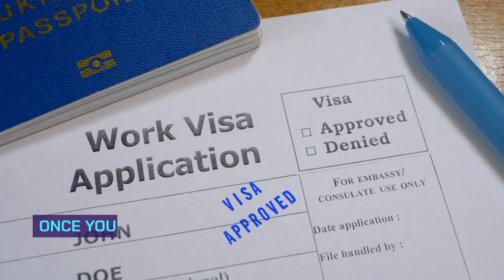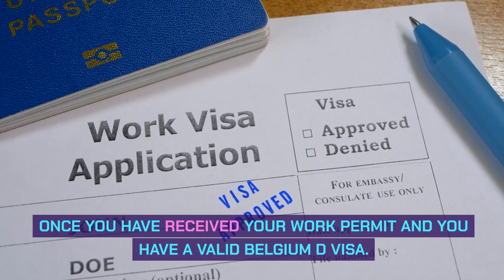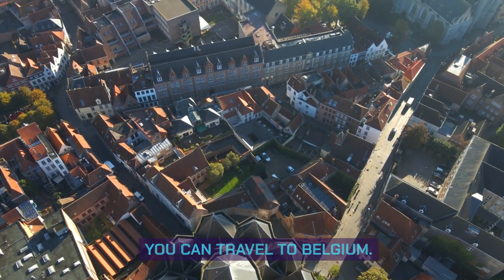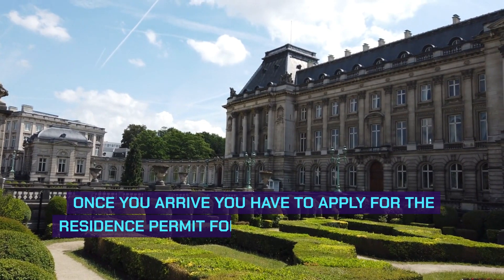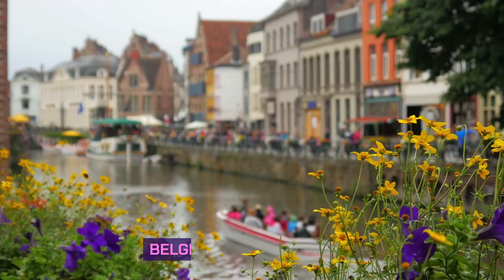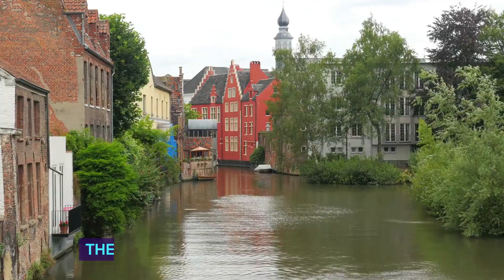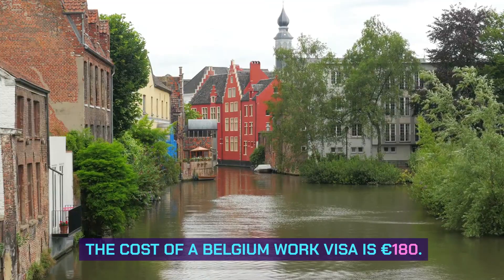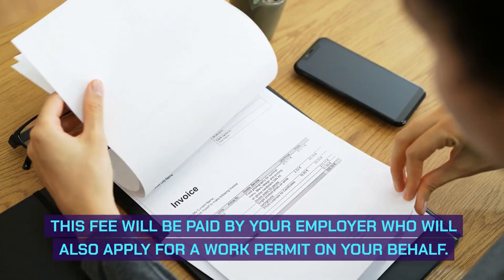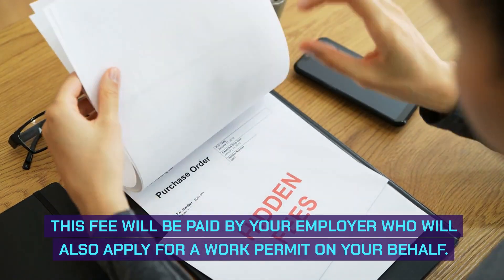Belgium residence permit. Once you have received your work permit and you have a valid Belgium D visa, you can travel to Belgium. Once you arrive, you have to apply for the residence permit for authorization to stay in Belgium. The cost of a Belgium work visa is €180, and this fee will be paid by your employer, who will also apply for a work permit on your behalf.